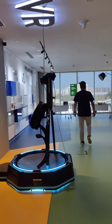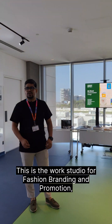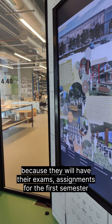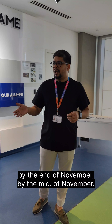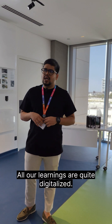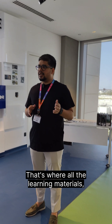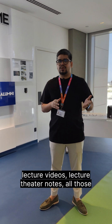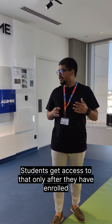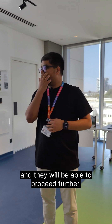We have virtual reality support here. This is the work studio for fashion branding and promotion and communication design. Some of our students are preparing for their assessments — they'll have their first semester exams by mid to end of November. All our learnings are quite digitalized. Most of the learnings are offered through a software called Canvas. That's where all the learning materials, lecture videos, lecture theatre notes are uploaded. Students get access to Canvas only after they have enrolled and paid their first semester fees — once that is cleared, they will get access to proceed further.